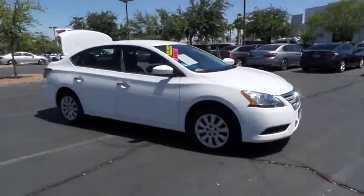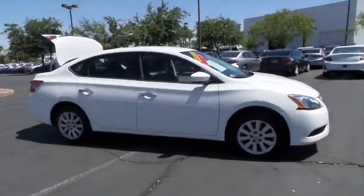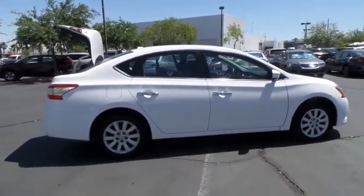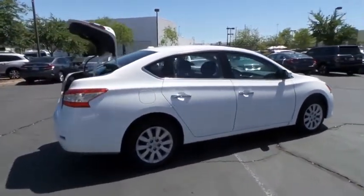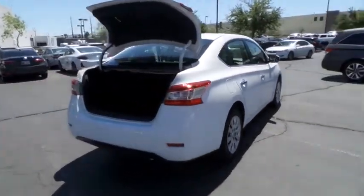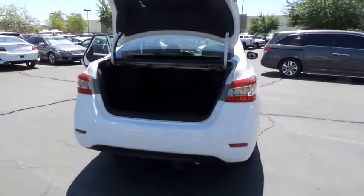The 2015 Nissan Sentra. With its spacious and versatile interior and stellar fuel efficiency, the Nissan Sentra is the obvious choice for anyone who wants to enjoy a stylish and comfortable ride. This vehicle has less than 45,000 miles.